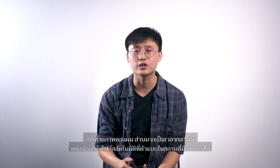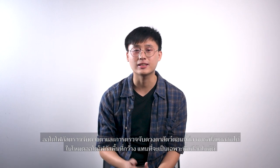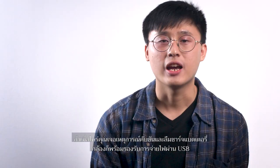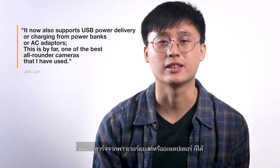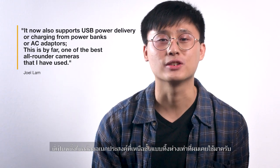With most of my photography done at night, the camera is still able to autofocus on subjects in extremely dark places. Eye AF and animal detection can now be separately detected with the wide area autofocus instead of just the auto area. If you forgot to charge your batteries, it now also supports USB power delivery from power banks or AC adapters. This is by far one of the best all-round cameras that I have used.